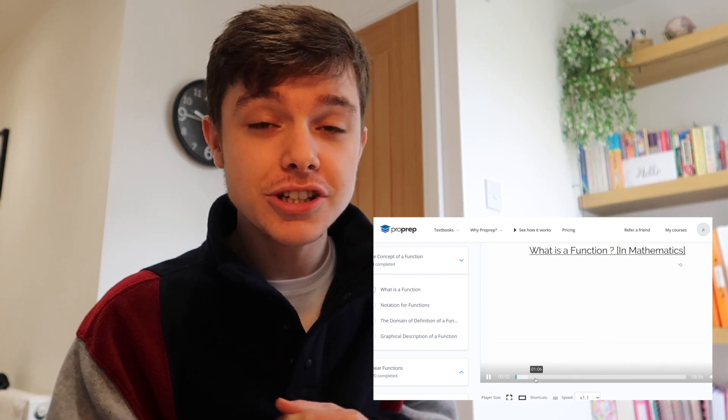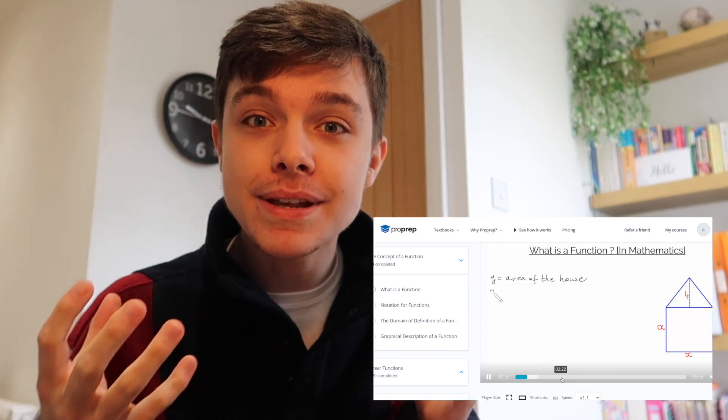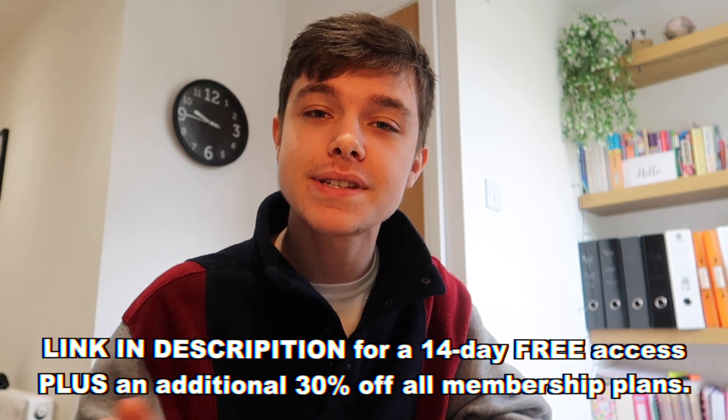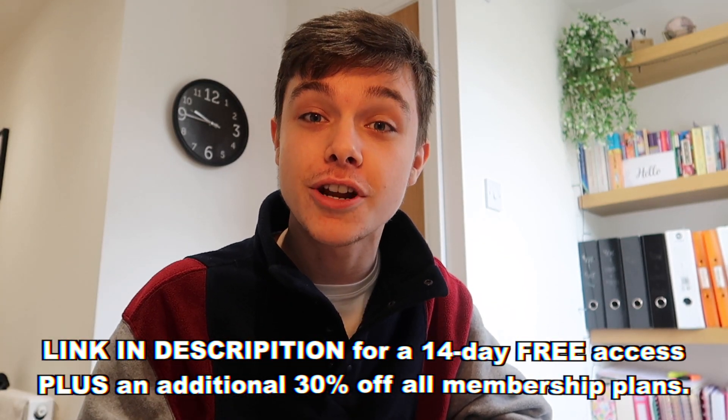The website is available from any device at any time. So if you're doing an early morning study session, you can use ProPrep, or if you're studying late into the night, ProPrep is there to help you. They are there to help over half a million students — half a million students have already passed their exams using ProPrep. Use the code on screen here for 14-day free access to the website and then 30% off membership. I'll leave it in the description as well.